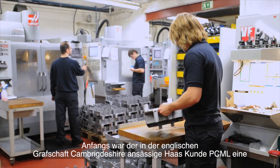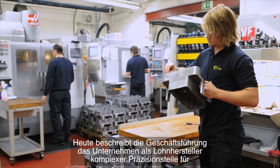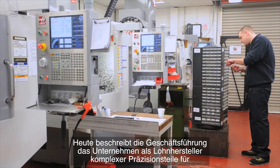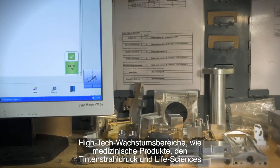In its early days, Cambridgeshire-based Haas UK customer PCML was a subcontract machine shop offering limited services to just a few mostly local customers. These days, managers described the company as a contract manufacturer of complex precision components for high technology growth sectors such as medical devices, inkjet printing and life sciences.